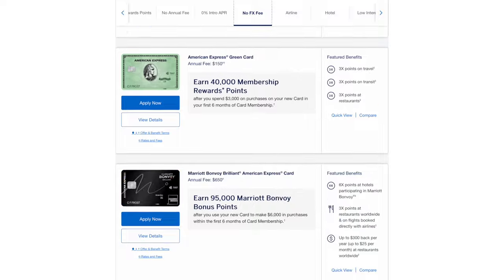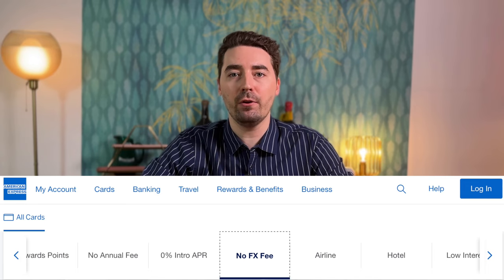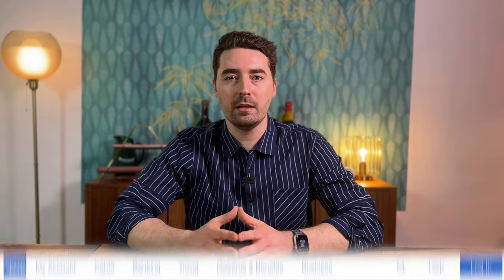Amex offers 12 personal cards without foreign transaction fees. The website conveniently offers a bracket for no-FX fee cards. Of these 12, I consider 4 cards to be very good options: all three Hilton Honors cards and the Marriott Bonvoy Brilliant card.